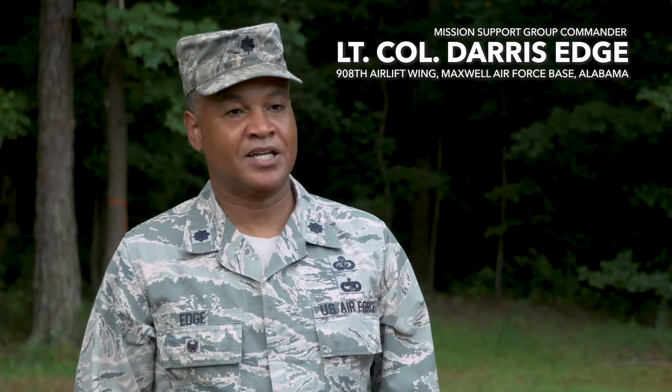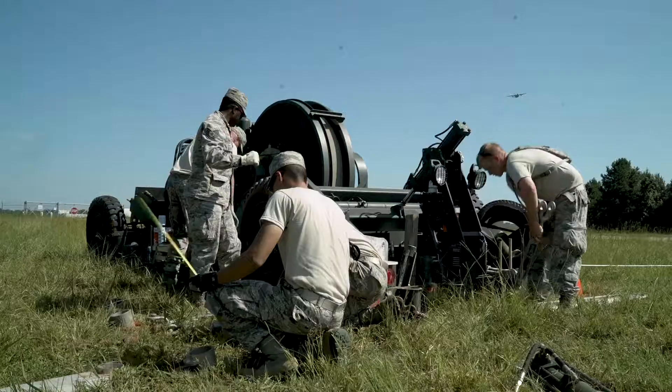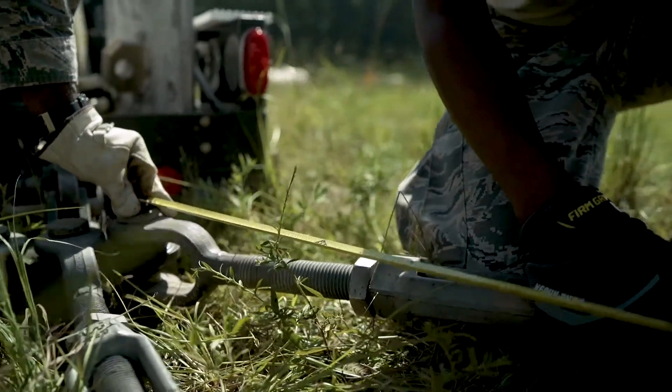Patriot War 2019 actually prepares airmen because it allows them to get access to equipment and training that they otherwise wouldn't receive, and we get it in a very condensed fashion in a very short period of time to make them more wartime ready.